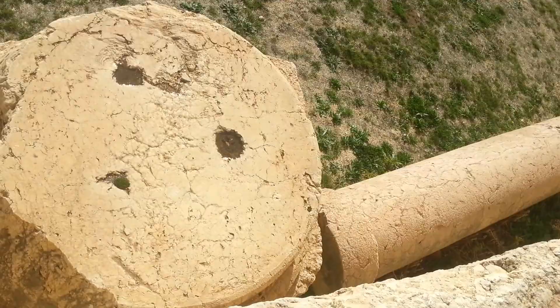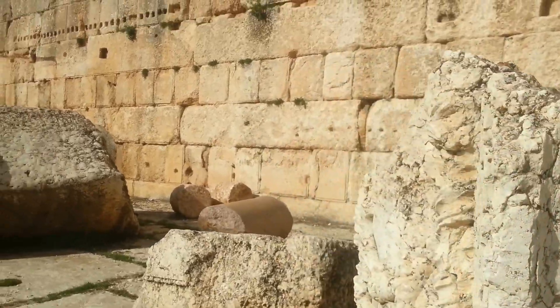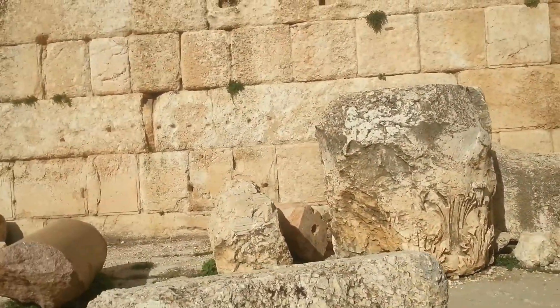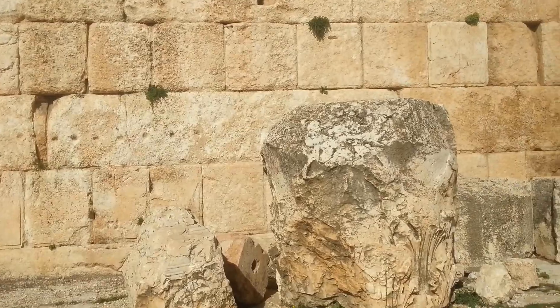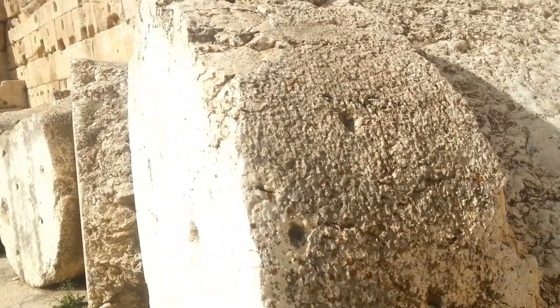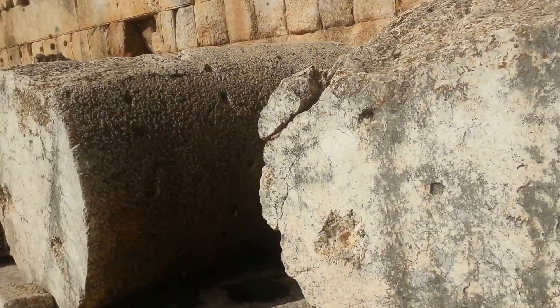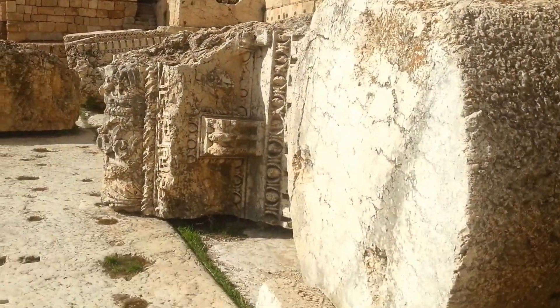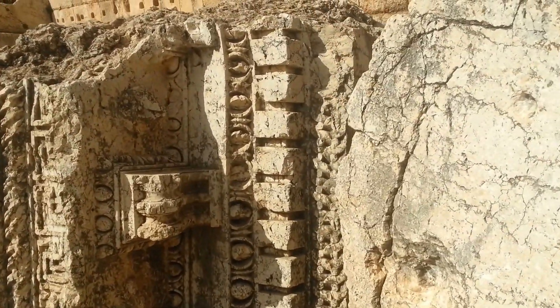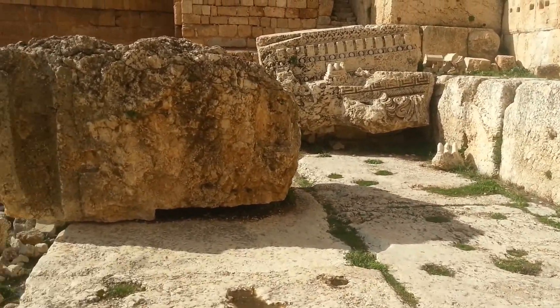Look at that. It's huge. Massive. Massive engineering feat.